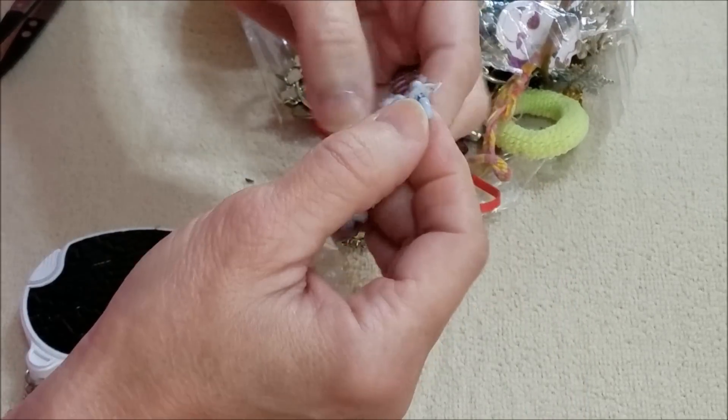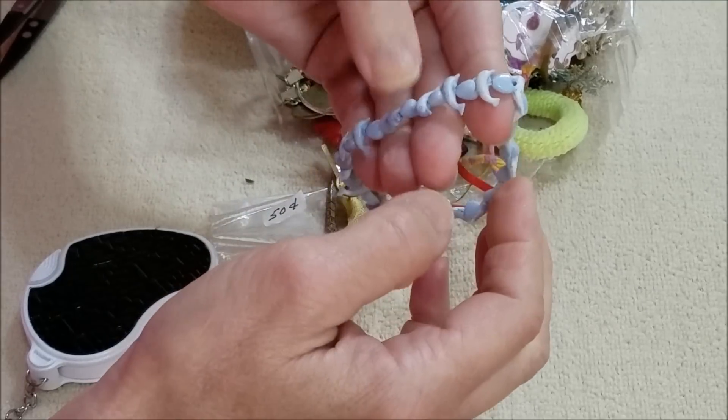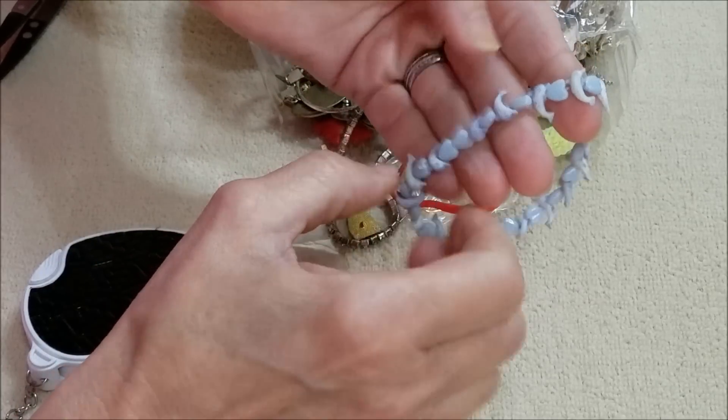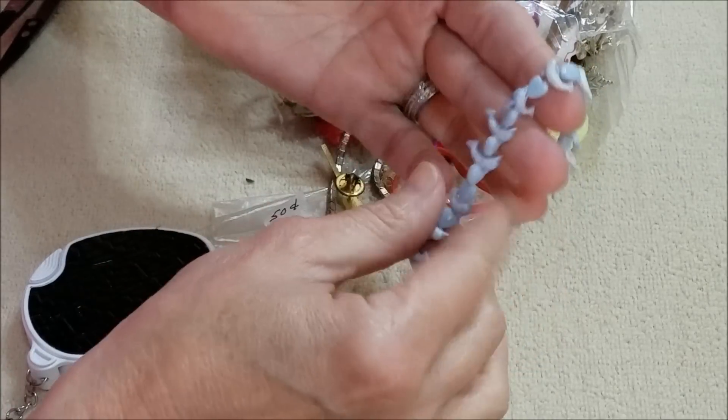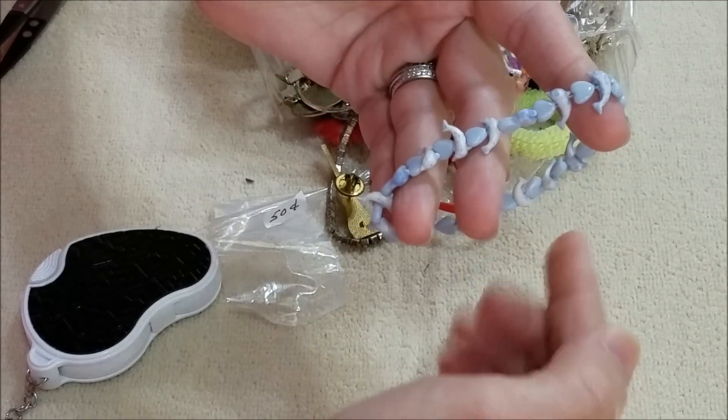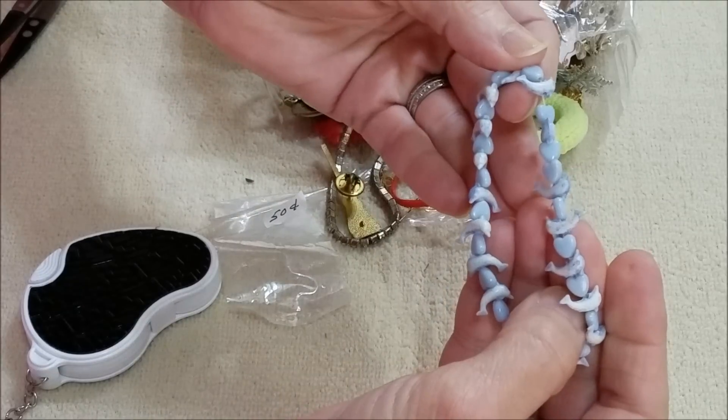And another little stretchy bracelet — very stretched out, needs to be redone, but this is cute. Little hearts — this is a very light purplish blue — hearts with little dolphins alternating. Cute.